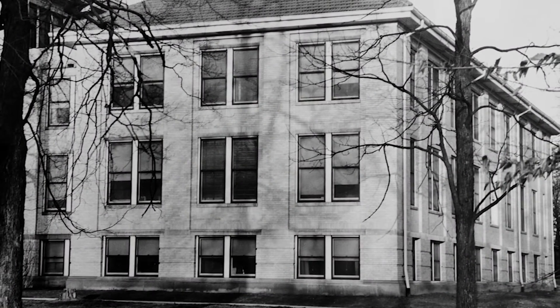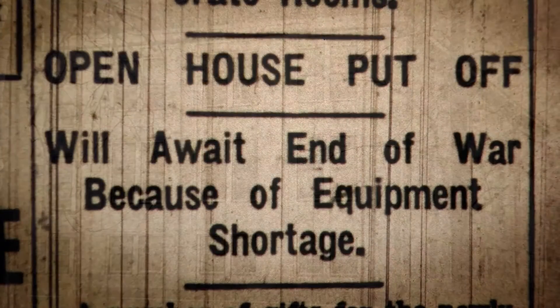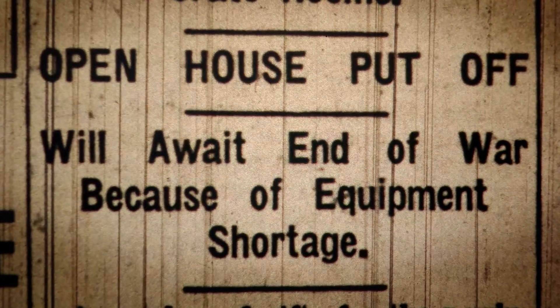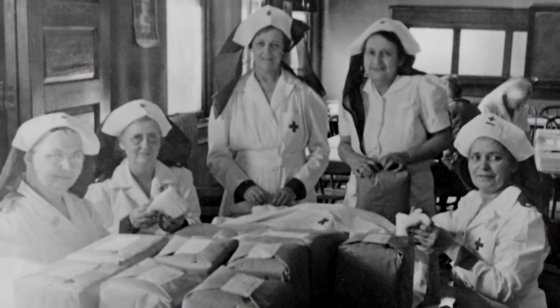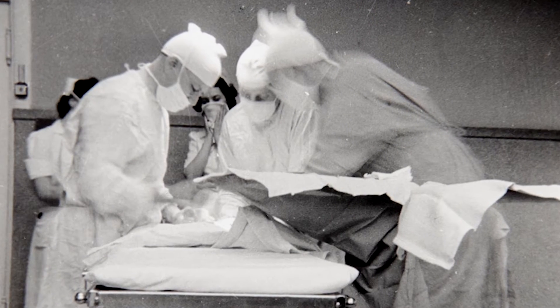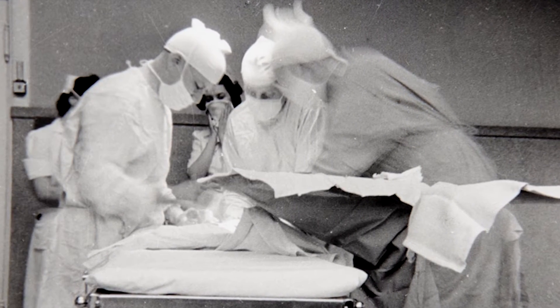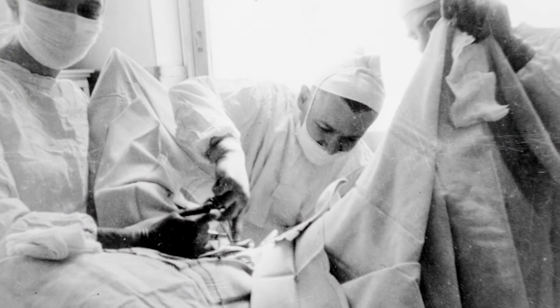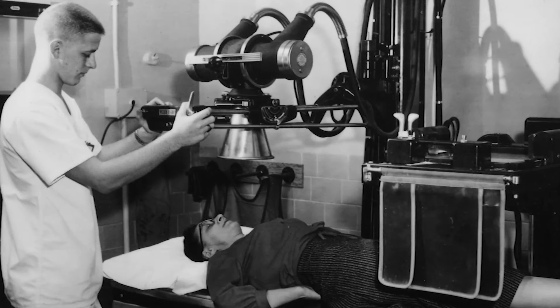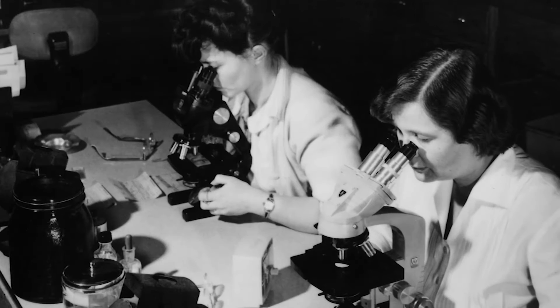We didn't move into that building until February 1945. We were delayed a great deal trying to get materials during the war. At the end of the war, the physicians started coming back and we had more patients. We were able, with the assistance of Mr. William Donner, to have a very fine x-ray department and a good laboratory.